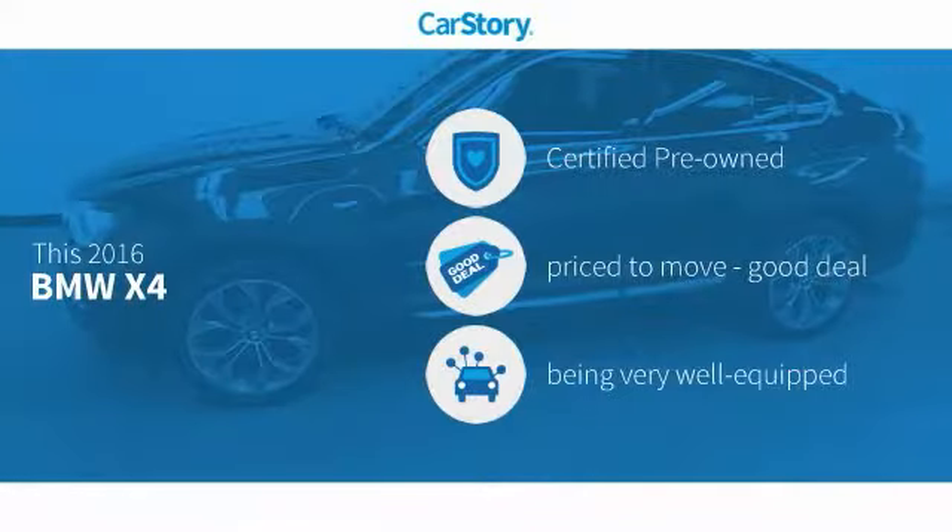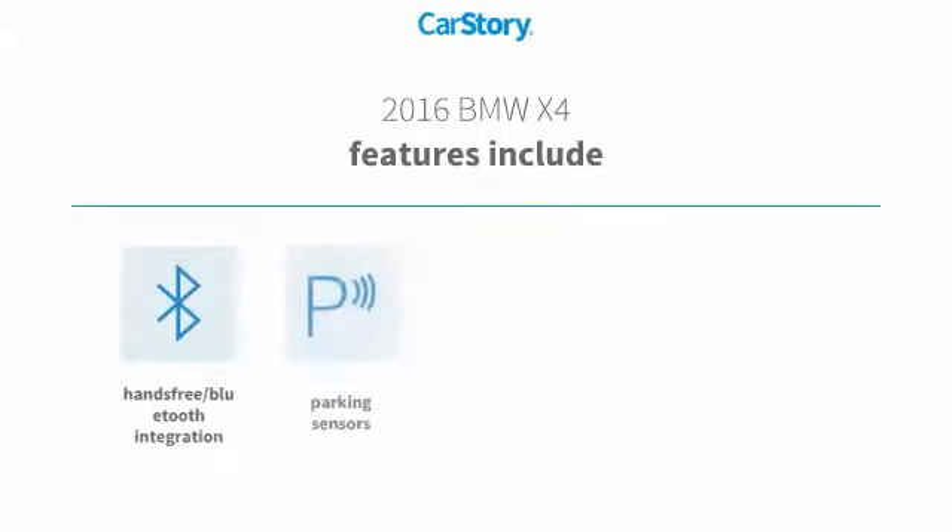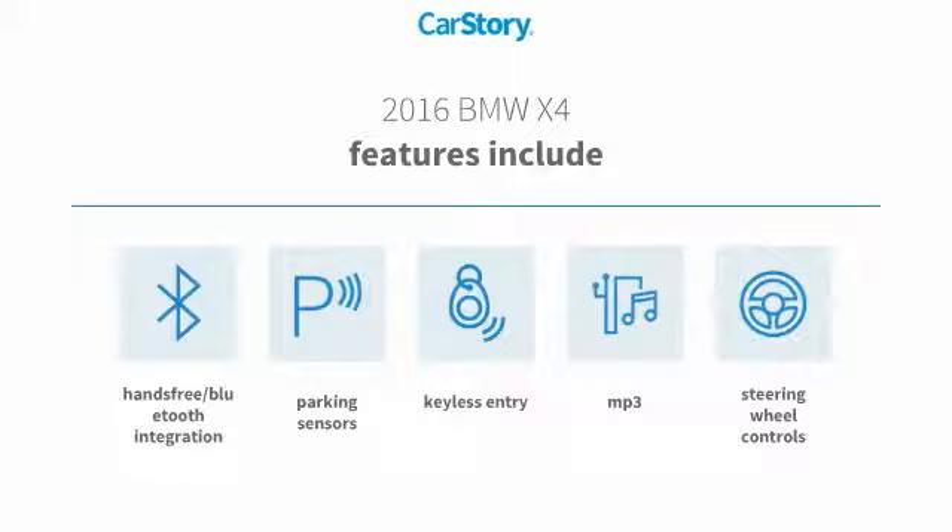CarStory research indicates this vehicle as certified pre-owned, a good deal, and loaded with features. Features also include keyless entry, parking sensors, steering wheel controls, and hands-free Bluetooth integration with MP3.